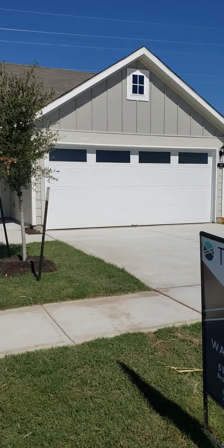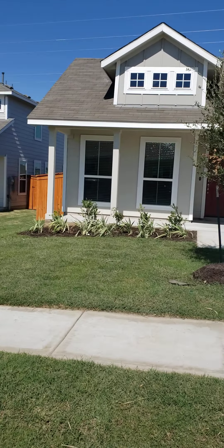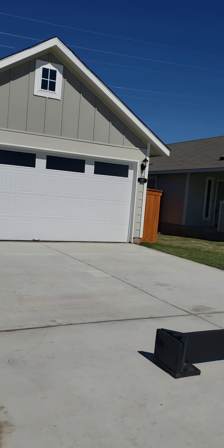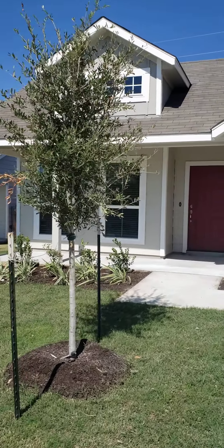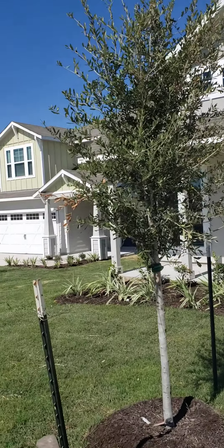Hi, this is Laura from Welcome Home Leasing, and I am going to show you 147 Spiny Lizard. It's in the Trace subdivision in San Marcos.